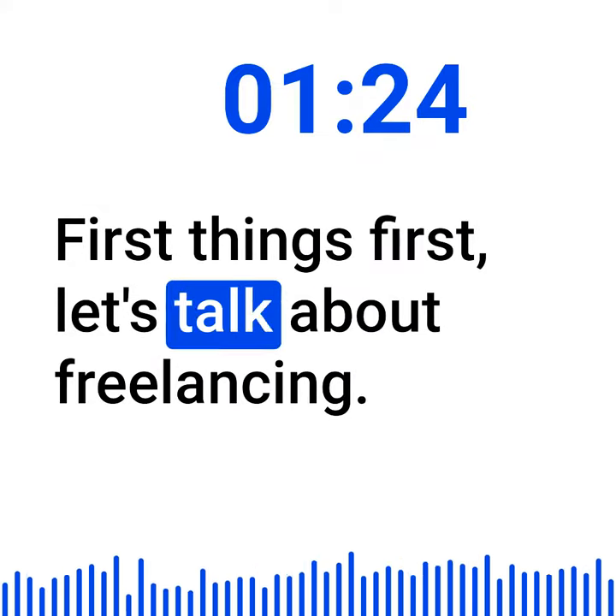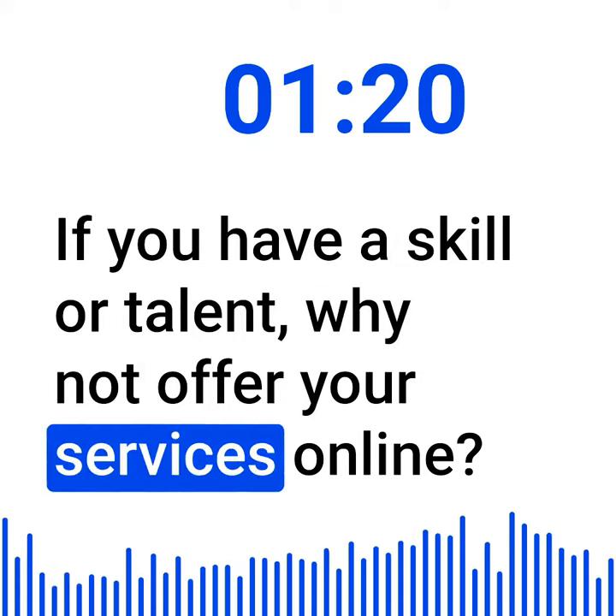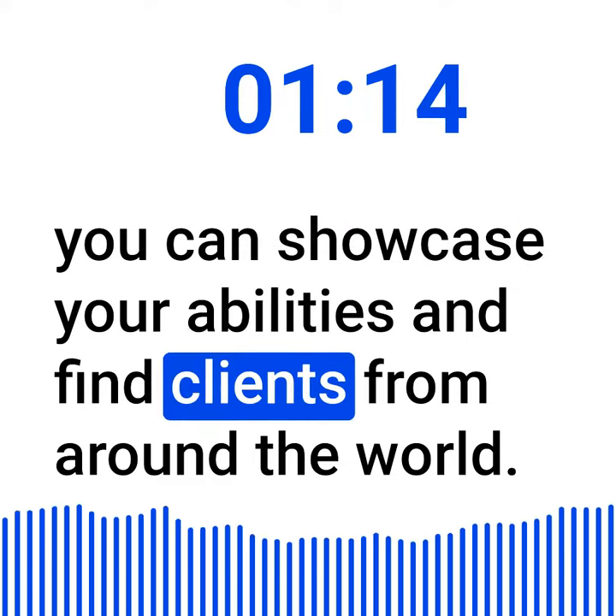First things first, let's talk about freelancing. If you have a skill or talent, why not offer your services online? Websites like Upwork and Fiverr are great platforms where you can showcase your abilities and find clients from around the world.